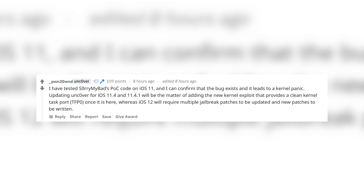After this proof of concept was released, Pwn20wnd posted on Reddit: 'I have tested Sorry My Bad's PoC code on iOS 11 and can confirm the bug exists and leads to a kernel panic. Updating unc0ver for iOS 11.4 and 11.4.1 will be a matter of adding the new kernel exploit that provides a clean kernel task port, whereas iOS 12 will require multiple jailbreak patches to be updated and new patches to be written.' This confirms why an iOS 11.4/11.4.1 jailbreak is coming before an iOS 12 one.